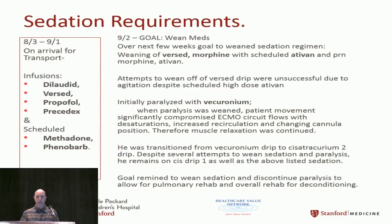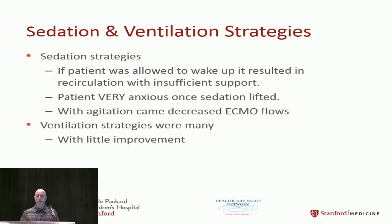He was very sedated and our goal was to get him off the sedation drugs. Once we got back, we tried weaning them, but we couldn't. As soon as we lessened sedation and paralysis, he'd become very anxious, overbreathe, and move around, repositioning the cannula. That caused recirculation and poor flows. We ended up having to keep him sedated for a while. He just continued to be very anxious, and multiple ventilation strategies produced little improvement.